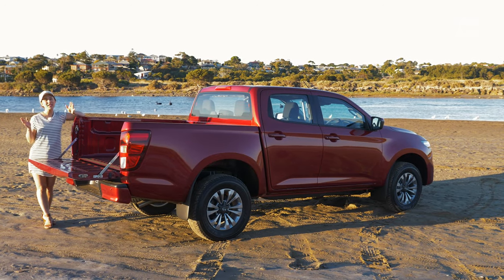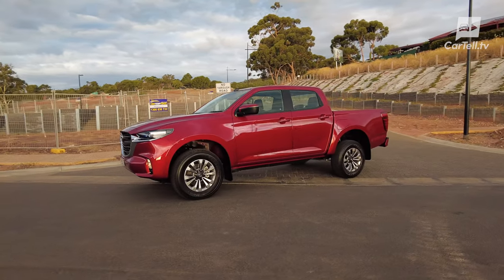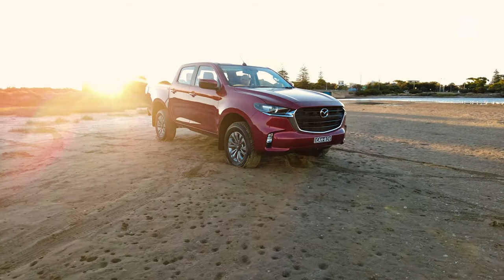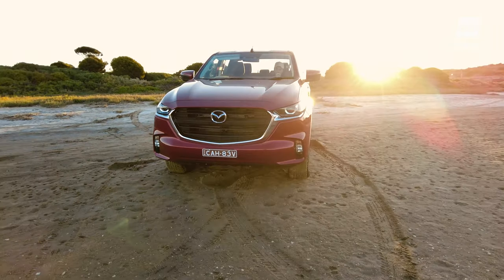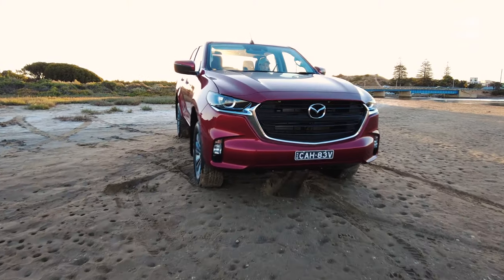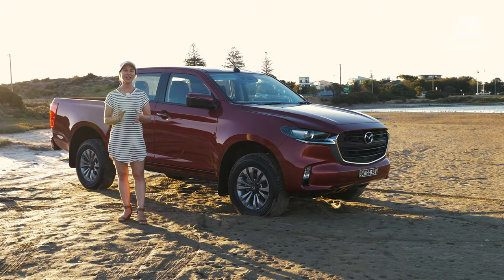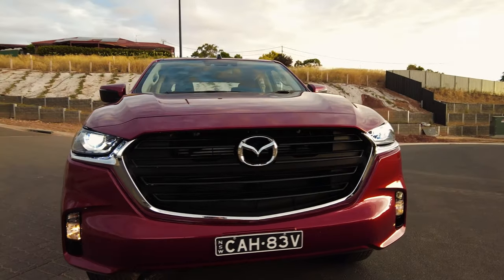There you go - those are the defining characteristics of a ute, and they also stand for the BT-50. However, as the industry progresses, utes have to look more classy nowadays. In many cases, the designers have to make them look rugged and attractive, and it's not that easy. The BT-50 went the easy way. Mazda's modern designs for cars and SUVs are absolutely stunning - definitely among the best on the market. So Mazda decided to apply the same design direction to the BT-50. The rugged ute now has the grille and headlight combo which is unmistakably Mazda.